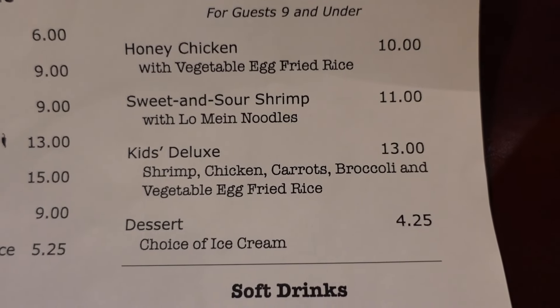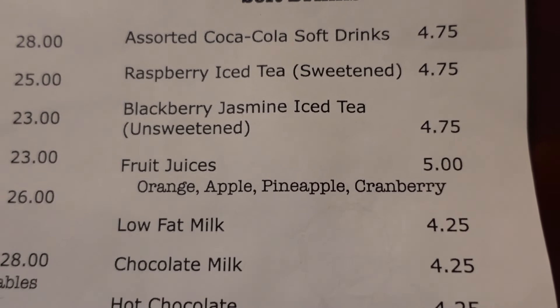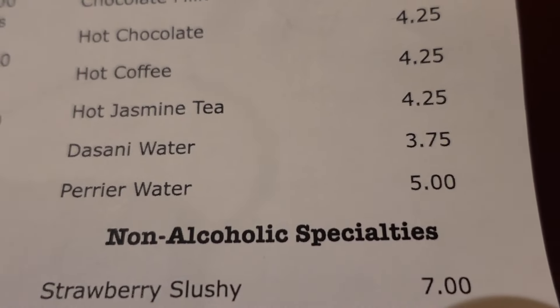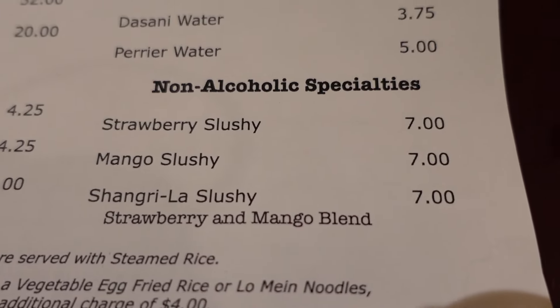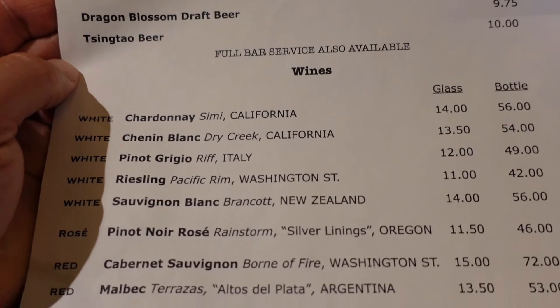I'd try all three desserts! For the kids menu they have honey chicken, sweet and sour shrimp, and a kids deluxe. It's a little different but they all look good. Soft drinks include milks, hot chocolate, jasmine tea, and even Perrier. The non-alcoholic specialties include strawberry and mango — mango has honestly been my all-time favorite fruit lately. We planted a mango tree at our house and have one mango hanging off this tiny little tree! On the other side of the menu are specialty cocktails, beers, and wines — white, rosé, red, and sparkling.